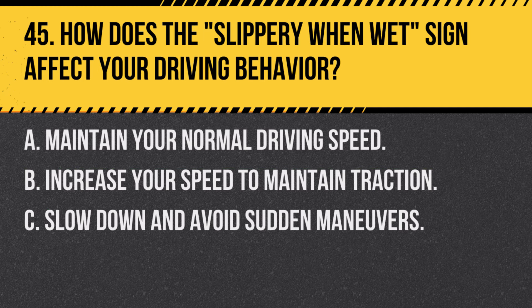Question 45. How does the slippery when wet sign affect your driving behavior? A. Maintain your normal driving speed. B. Increase your speed to maintain traction. C. Slow down and avoid sudden maneuvers. Answer C. Slow down and avoid sudden maneuvers. When you see a slippery when wet sign, it's important to reduce your speed and avoid abrupt actions like sharp turns or hard braking.